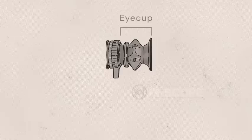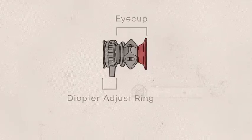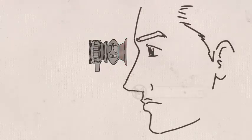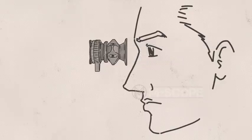An eyepiece consists of an eye cup and a diopter adjust ring. The eye cup is made of rubber so that contact with the eyes is gentler. The diopter adjust ring is used to set focus of an image in line with the gunner's eyesight, so the gunner can clearly see the screen display even without wearing glasses.